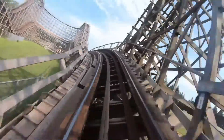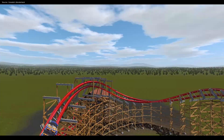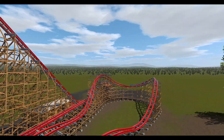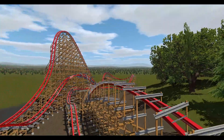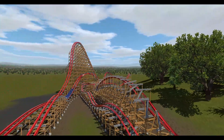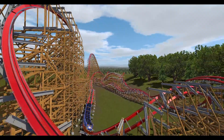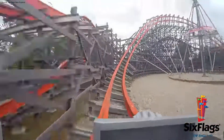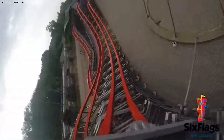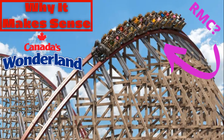But what could this RMC Wild Beast look like? Before I end the video, I'm going to go over some possible statistics. I think the possibilities are out of this world for this conversion. In the concept I created a couple weeks ago, I increased the height to just over 100 feet, added a double inverting stall, a zero-G stall, and a zero-G roll along with loads of airtime. For comparable size, maybe look at Wicked Cyclone or something like that. It would not be insanely big, but would still pack a major punch. I'll leave a link in the description if you want to see my full concept.